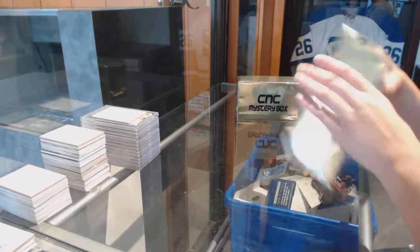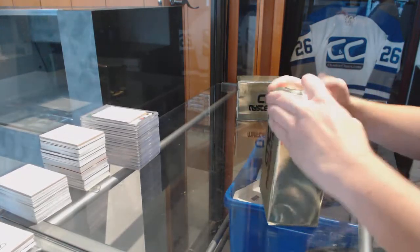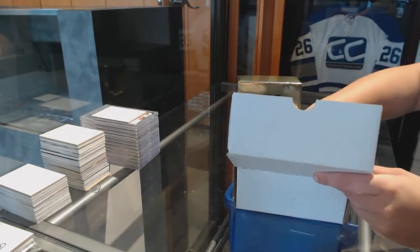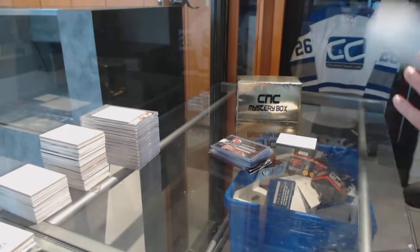Starting off the fancy group break 76-22, we've got the two fancy gold boxes. Best of luck, guys.